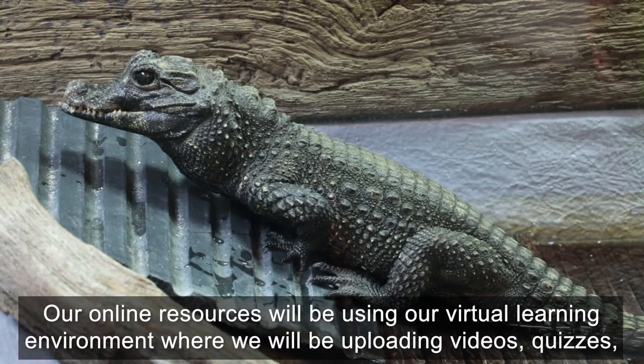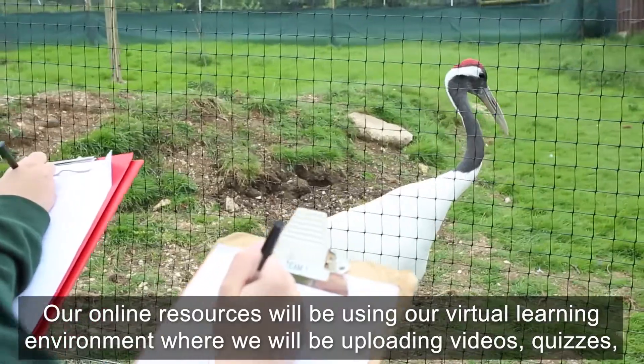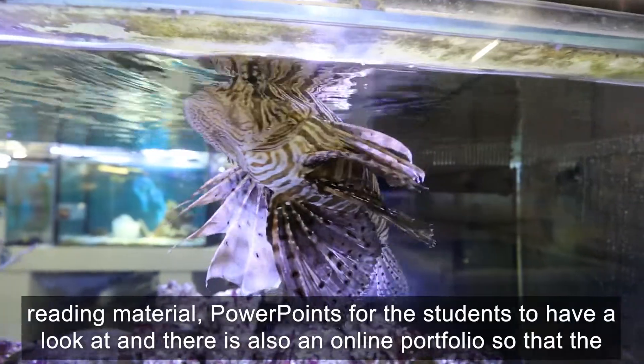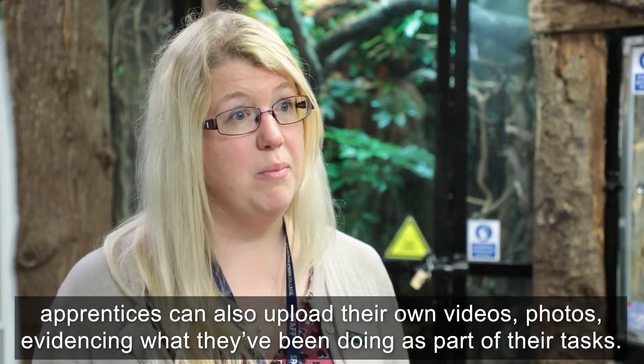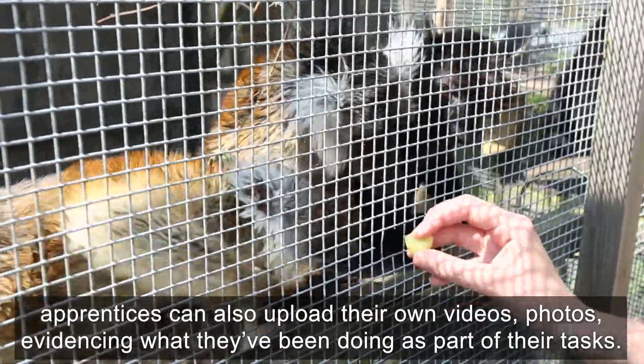Our online resources will be using our virtual learning environment, where we'll be uploading videos, quizzes, reading material, and PowerPoints for the students to have a look at. There is also an online portfolio so that the apprentices can upload their own videos and photos, evidencing what they've been doing as part of their tasks.